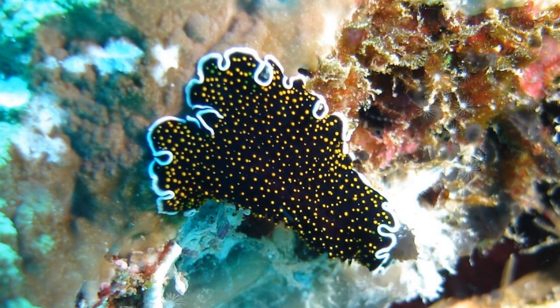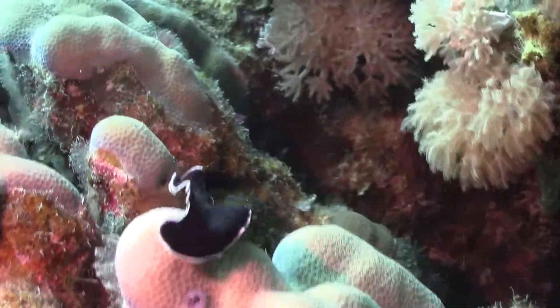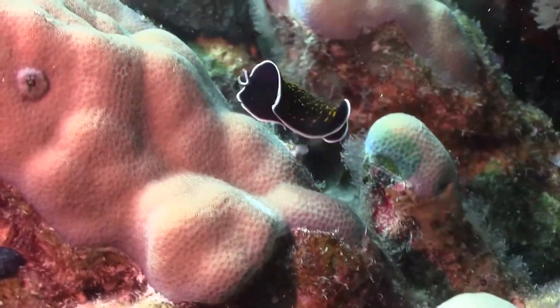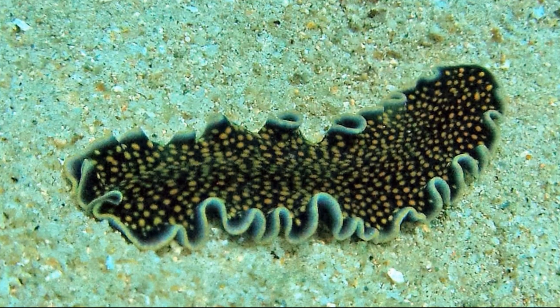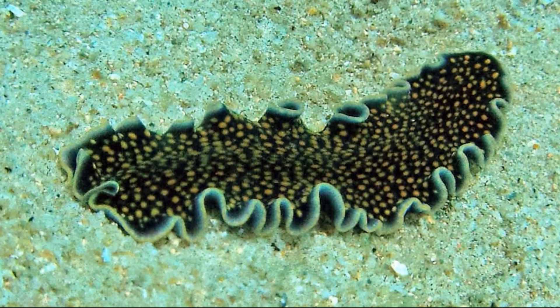They frequently inhabit coral reefs, especially coral reef slopes. They are typically spotted during the day and are rarely seen at night. Gold-dotted flatworms have a soft, broad, and long body with a triangular head.